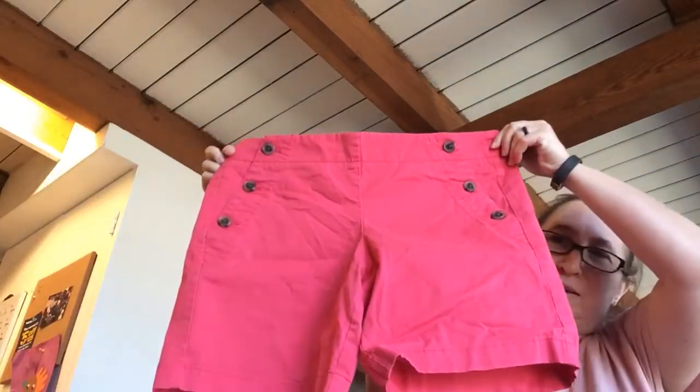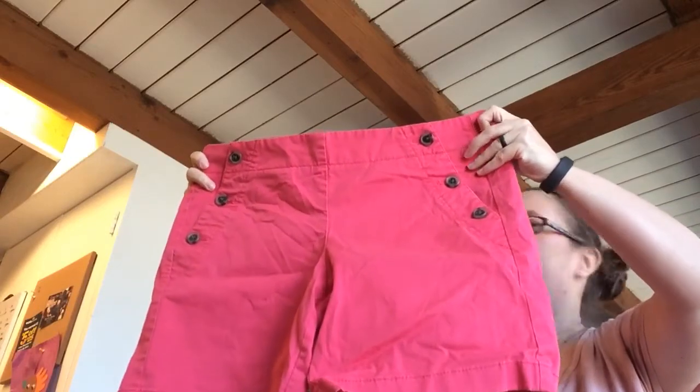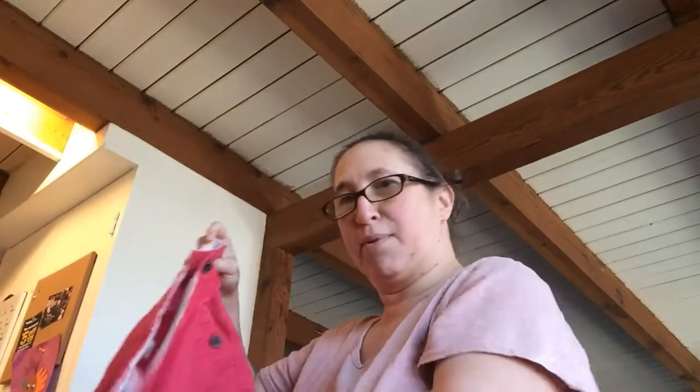The first item I picked up — these are for resale on Poshmark or eBay — these are some pink J.Crew sailor style shorts. I thought these were really cute. They are a size 6, 98% cotton. I'm gonna be putting those up on my page, and they do fully unbutton on both sides, so that's cool.